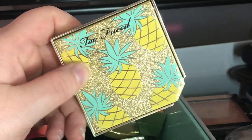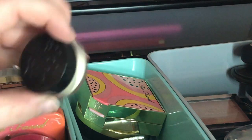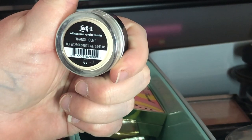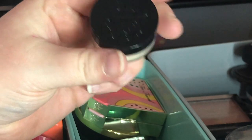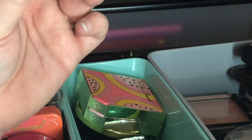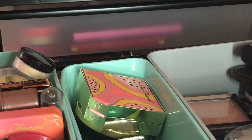I have a mini Kat Von D Lock-It Translucent Powder — I'm going to keep this for when we get to travel again as a convenient loose powder. I haven't even opened it. I'm also going to keep this Laura Mercier Translucent Powder for travel purposes.